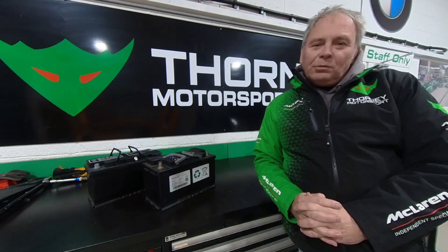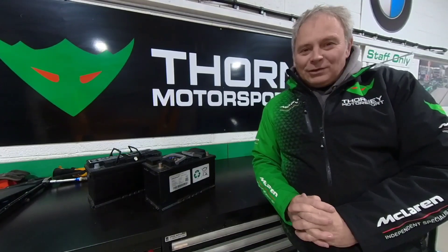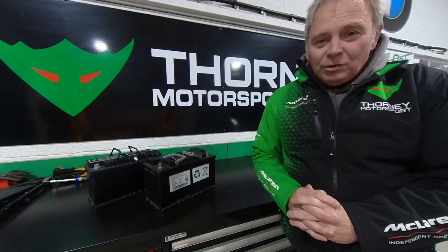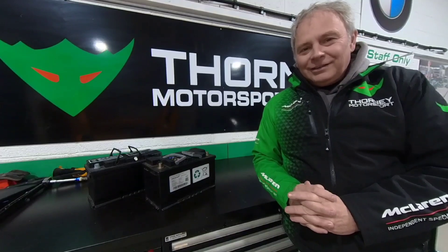Hello, my name is John Thorne from Thorny Motorsport and this is a video about the most exciting subject of batteries. Now batteries and car batteries aren't overly exciting, but if you own a McLaren you will get used to the concept because they can be a pain in the ass.